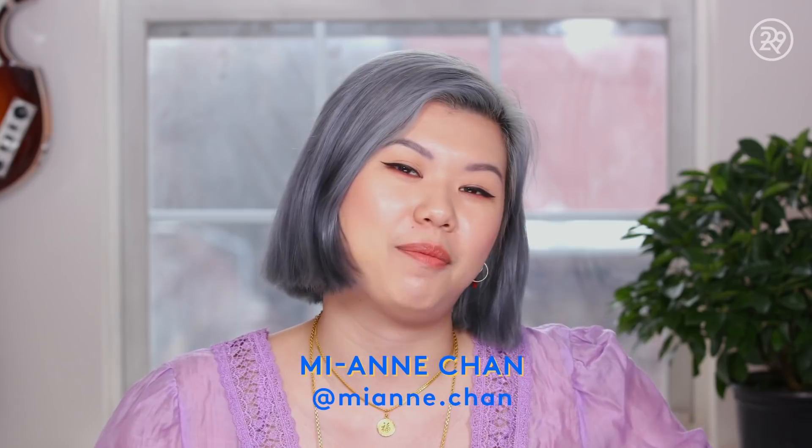Before we get into it, please make sure you are subscribed down below. And while you're at it, please add me on Instagram at Mi-Anne.chan.